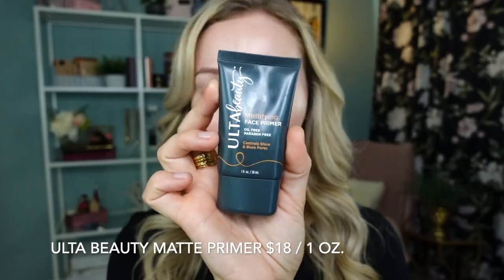Let's get started with primer. As a combination oily skin person, I rarely use just one primer. The first primer I want to start with is this mattifying primer from Ulta Beauty. I use this primer in a lot of my testing and complexion product videos — it's a very nice primer that helps me fill my pores without clogging them. I've never had an issue with it breaking me out, and it also helps control my oils throughout the day.